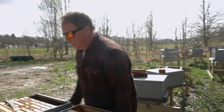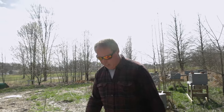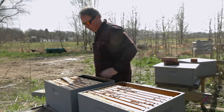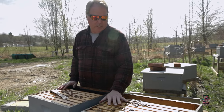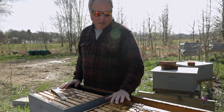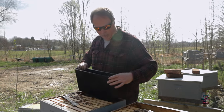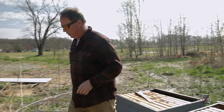We got our packages in just last night. We're going to set up all these hives to install the packages in. I'm setting all these up with eight frames each in a 10-frame box. Then two of the frames will hold a feeder that will hold two gallons of sugar water, so they can get an extra good, easy start.